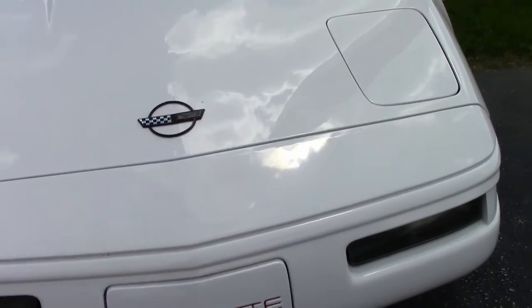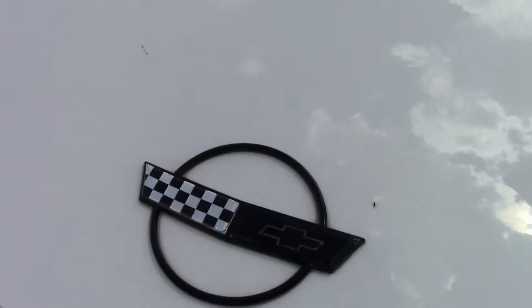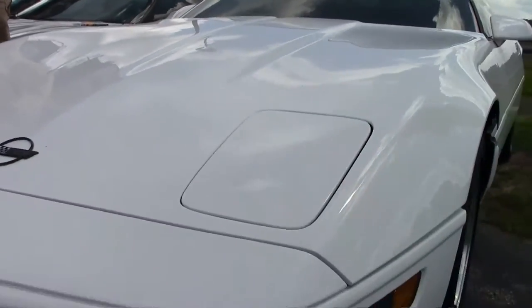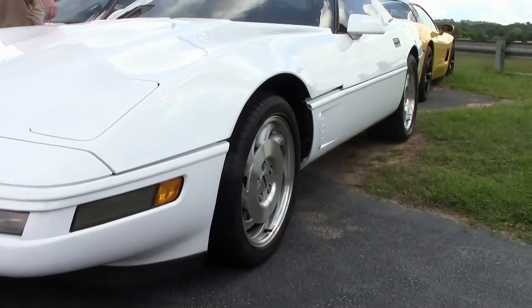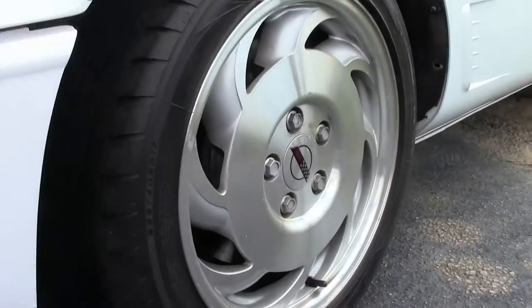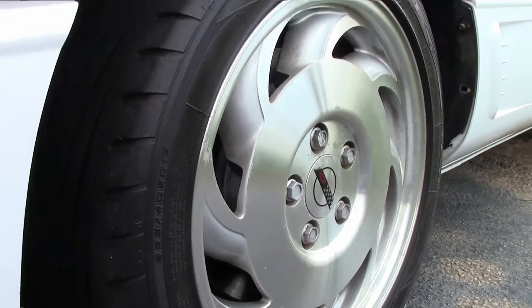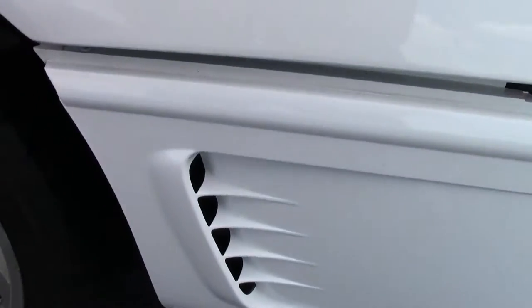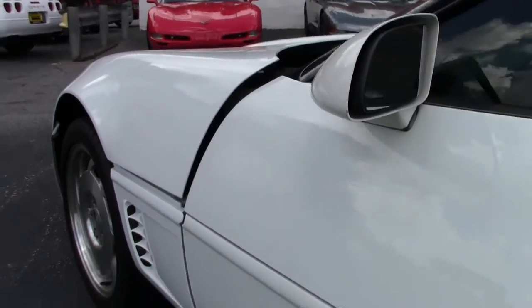As you can see, the transmission, glass top, the Eagle F1s. There's a brand new rear hatch seal that has been added, correct factory wheels, traction control, and it has a little under 70,000 miles to it.